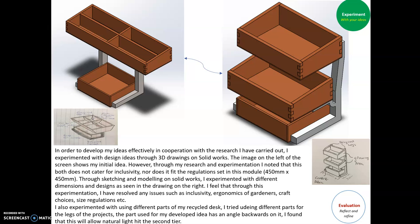For the experimentation of the project, in order to develop my ideas effectively in cooperation with my research, I experimented with design ideas through 3D drawings and SolidWorks. The image on the left shows my initial ideas in sketching and in the SolidWorks drawing. Through research and experimentation, I noted that it does not cater for inclusivity and does not fit the regulations of the module — the box design restricted how close students in a wheelchair or with some disability can get to the growing unit.